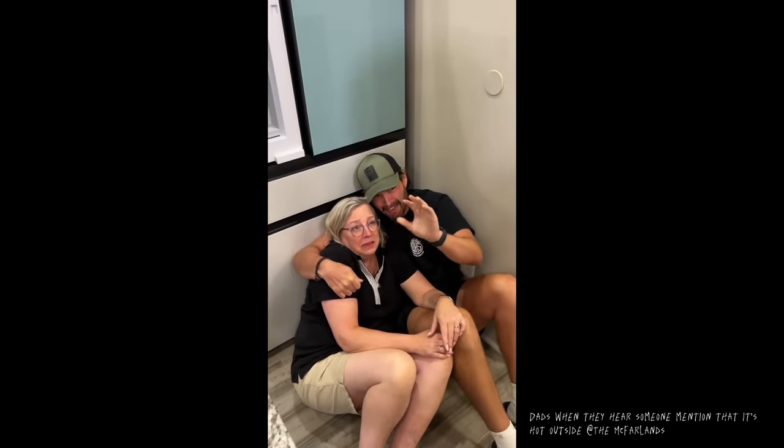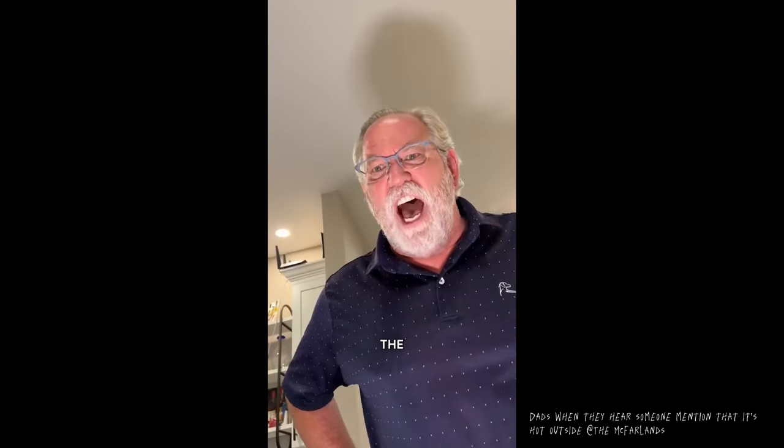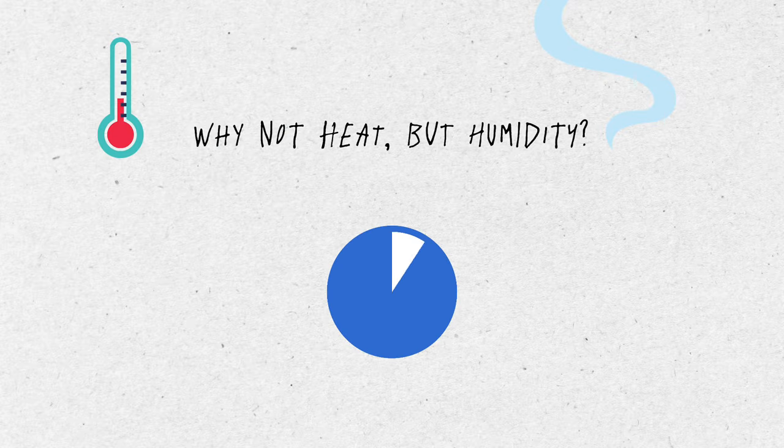With your newly acquired knowledge, try to explain the famous adage: 'It's not the heat that gets you, it's the humidity!' High humidity means the air is saturated with water molecules. These molecules, like people, tend to avoid crowds and prefer to stay alone — so they avoid settling on your skin. As a result, there is less evaporation and less cooling.